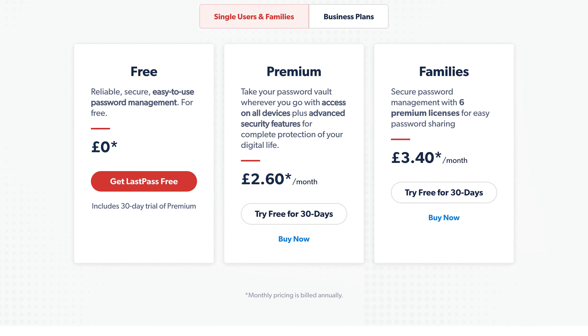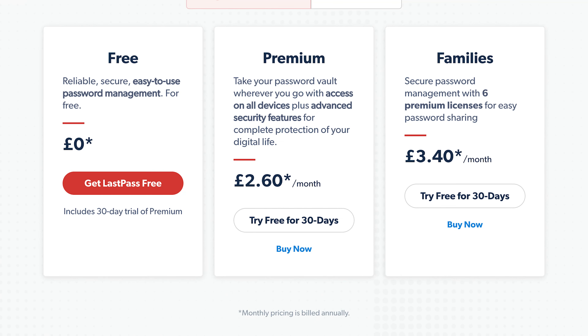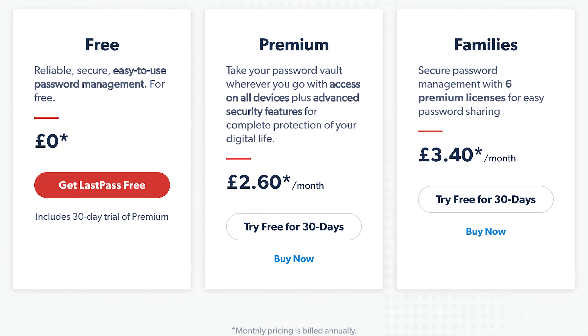Pricing-wise, LastPass comes in at £2.60 or $3 per month, though I noticed when logged into a free account it offered an upgrade for only $2.25 per month — probably having nothing to do with the fact they just restricted the free plan to one device. That offer expires on the 6th of May.